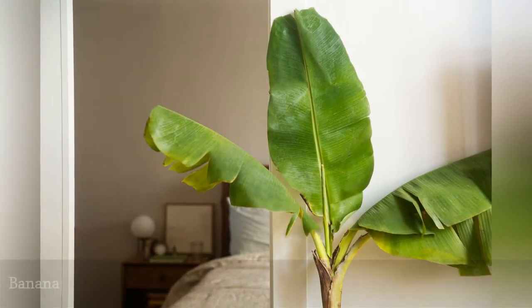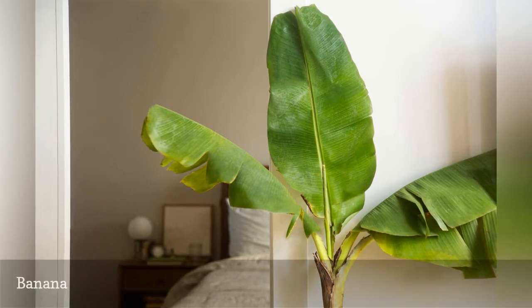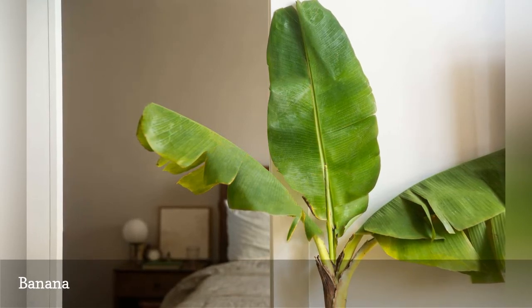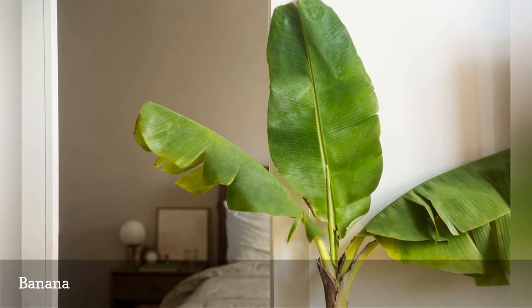Large houseplants like the weeping fig make a bold statement in the home but are toxic to cats and dogs. However, the banana (Musa) is a dramatic accent plant that is safe for all pets. Rich soil, bright light, and regular watering will emulate the natural habitat of the banana.